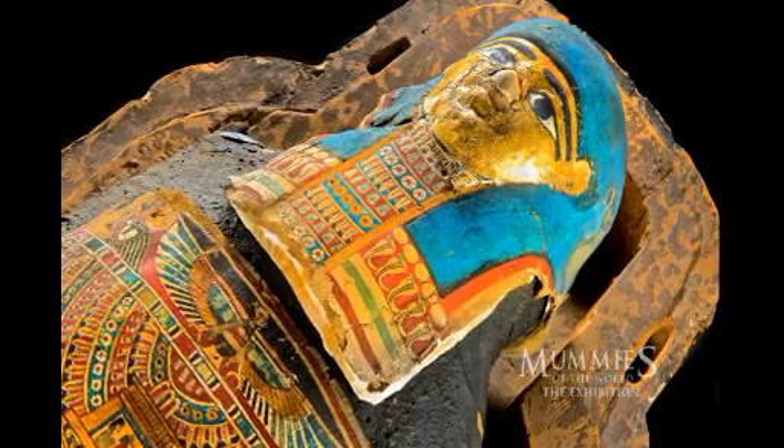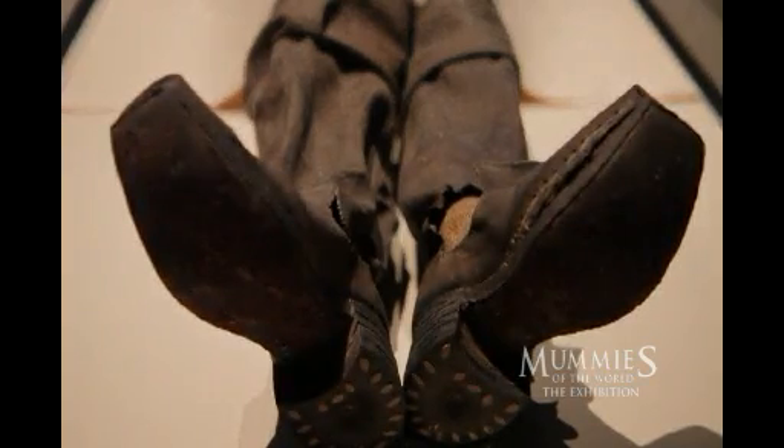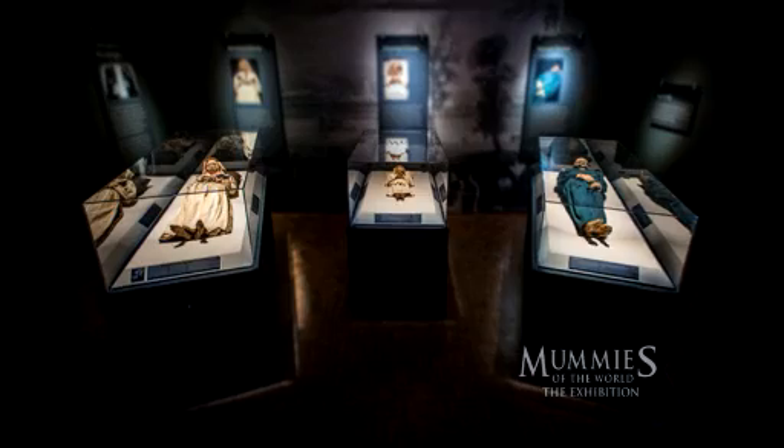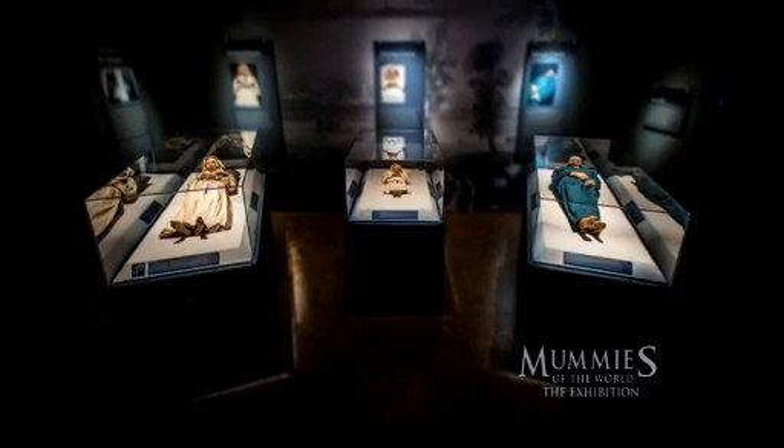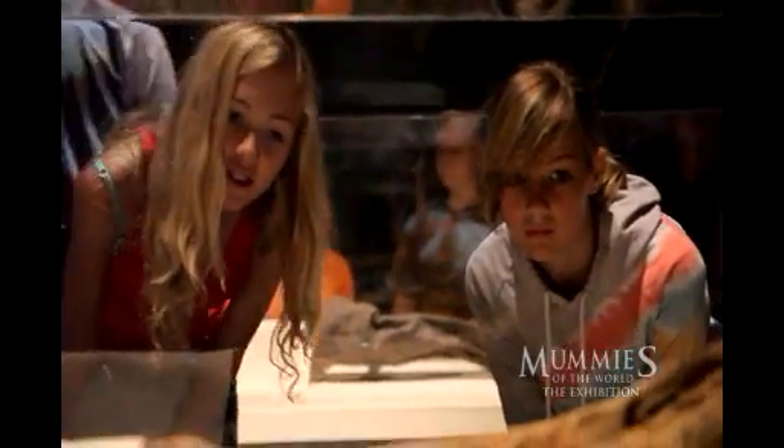We have human and animal mummies here from four continents. We have wrapped Egyptian mummies. We have a 17th century baron who is wearing brand new boots that were put on him at the time of his death. We have three mummies that are from the same family — the father, the mother, and a child. So we have everything. Somebody will find something to love somewhere.